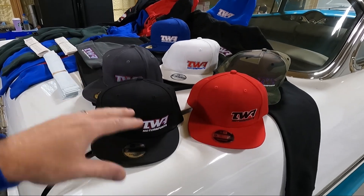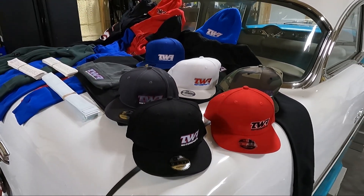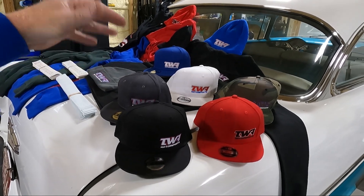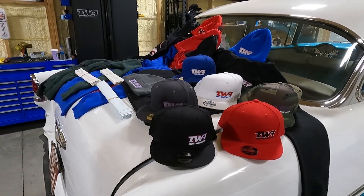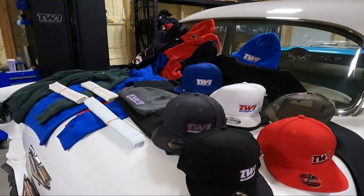These will be available on the website. These are all flat bill. I know not everybody is a flat bill guy, so I will be offering a different option and variant down the road. As summer approaches, I'm hoping to offer maybe a fishnet back, but these are all New Era hats — the best you can get. You are not getting a cheap giveaway hat.